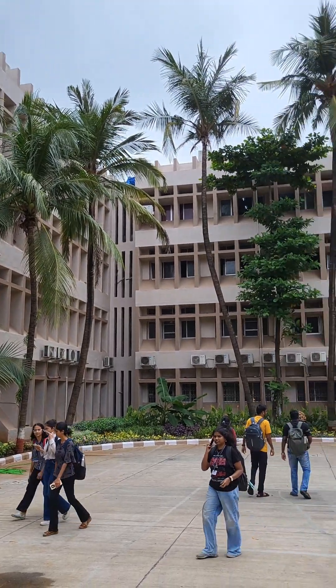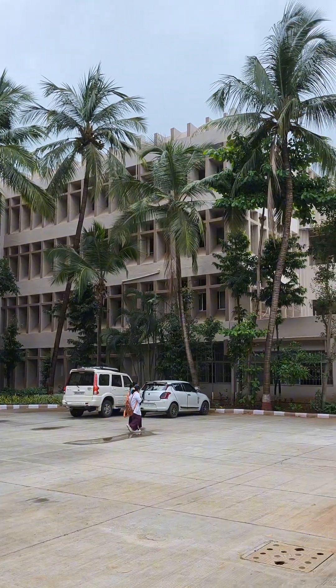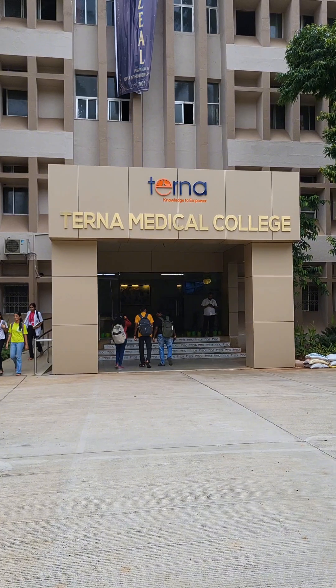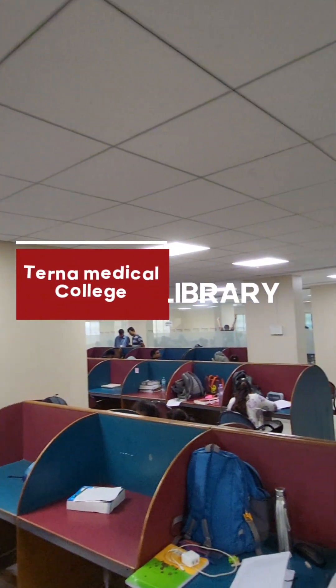This is the college building. The college building is 1.5 kilometers away from the hospital. This is the reading hall of our college, which is mainly divided into two sections.